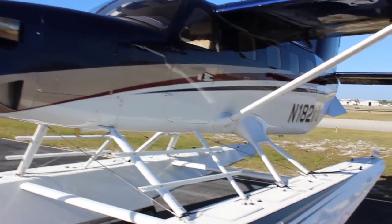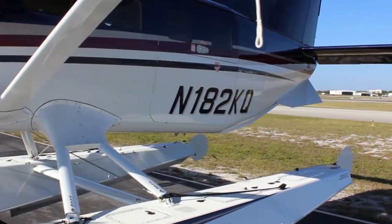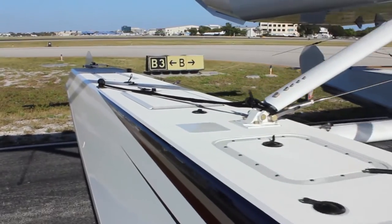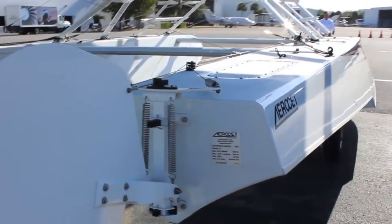Banyan is proud to present this breathtaking factory new Quest Kodiak on floats. This Kodiak comes with state-of-the-art Aeroset composite amphibious floats, a G1000 glass panel avionics suite, air conditioning, and XM music and weather.